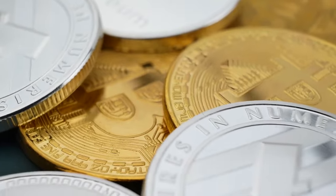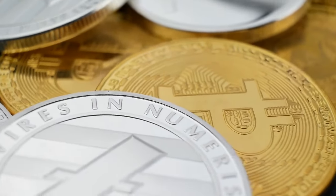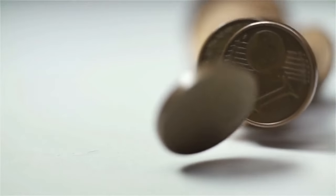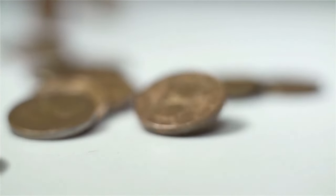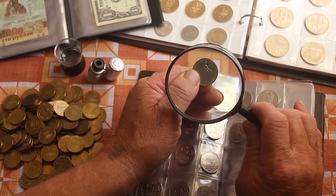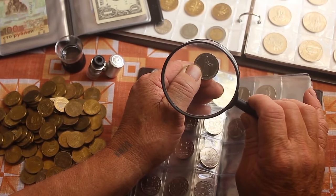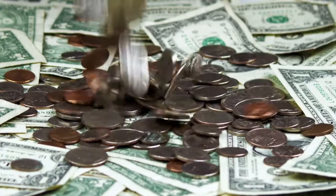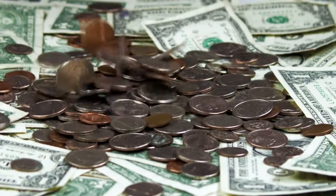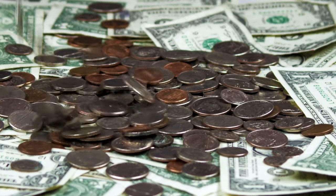Beyond their practical functions, the ridges on coins also contribute to their aesthetic appeal. The intricate patterns of reeding can enhance the overall design of a coin, adding a layer of detail that complements the imagery and inscriptions on its faces. For collectors, these details can be of great interest, as they often reflect the craftsmanship and artistry of the minting process. In some cases, the style and pattern of the ridges can even serve as indicators of a coin's origin, minting date, or issuing authority.